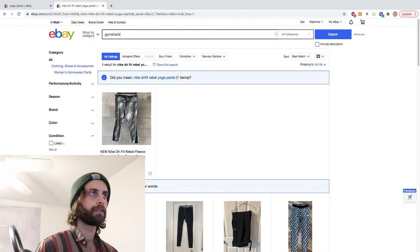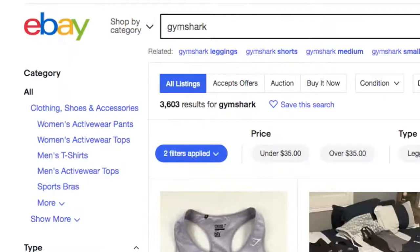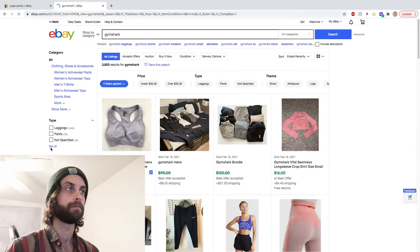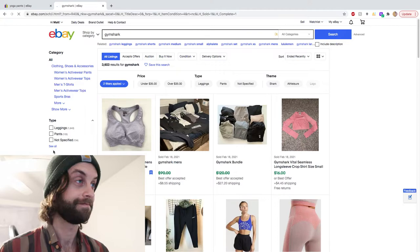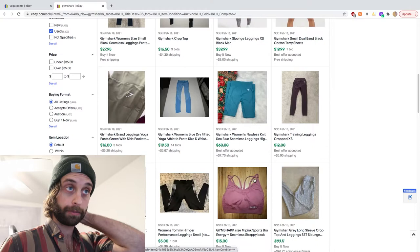Gymshark. I don't know Gymshark. Let's just search the brand and make sure that it's used. About 2,000 currently active. We did it — good work, team. Gymshark. Wow. 2x sell-through on Gymshark used stuff. It looks like it's mostly women's.